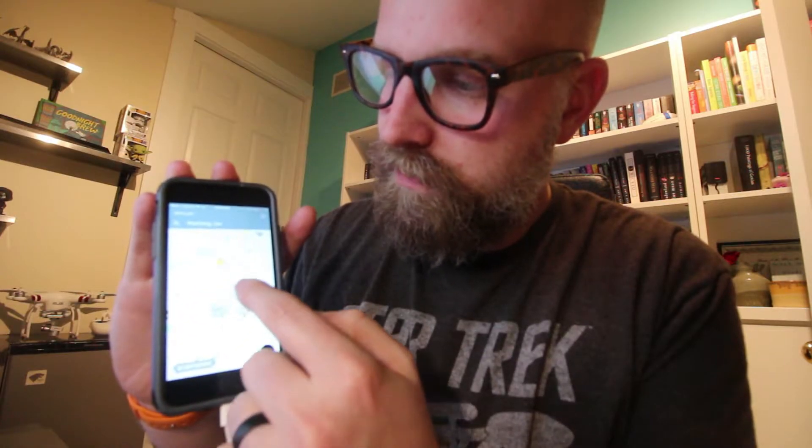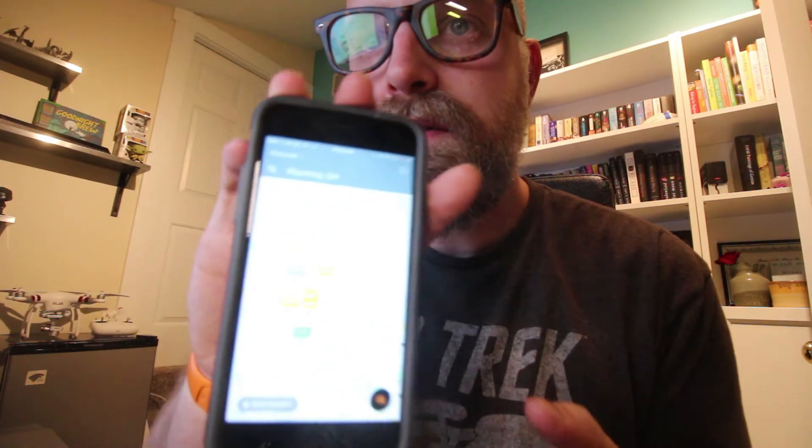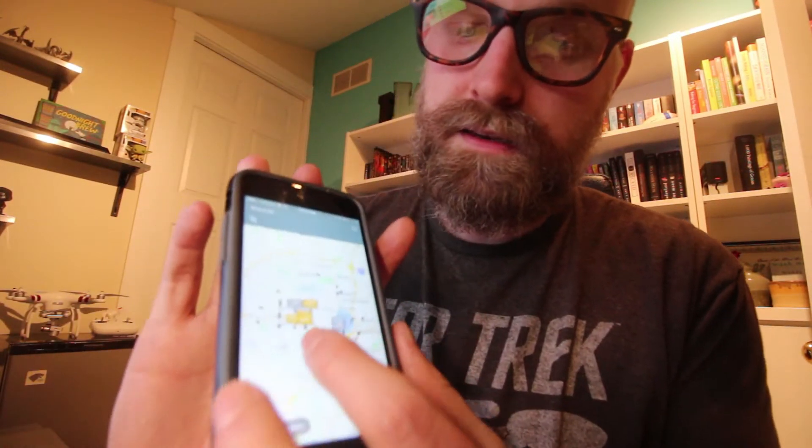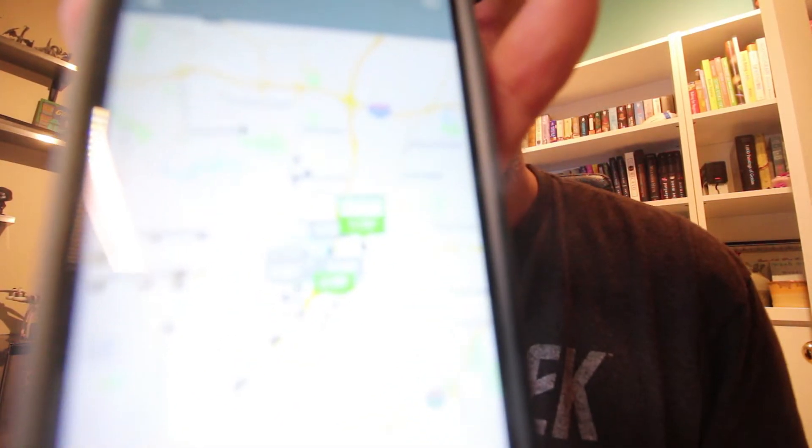It just comes up and shows you a map around your house and shows you the best prices. Even from earlier today, gas prices have dropped. We would normally go down to Kroger, and it looks like Kroger is $2.35 a gallon. So we're paying $39.95 to fill our gas tank.